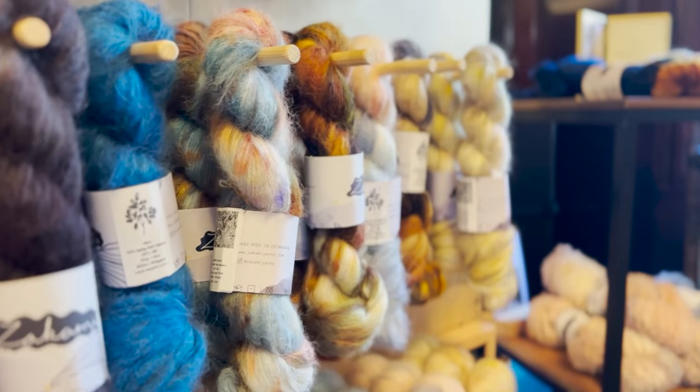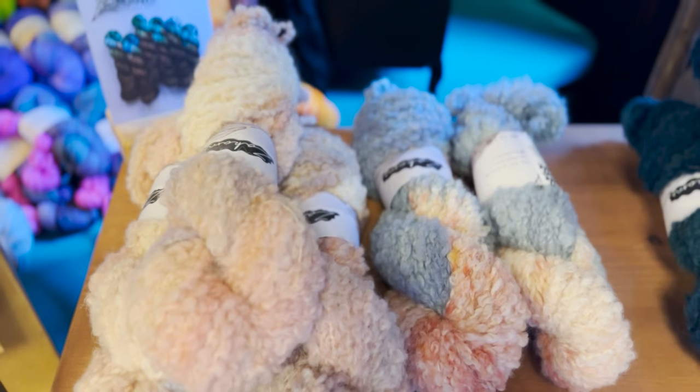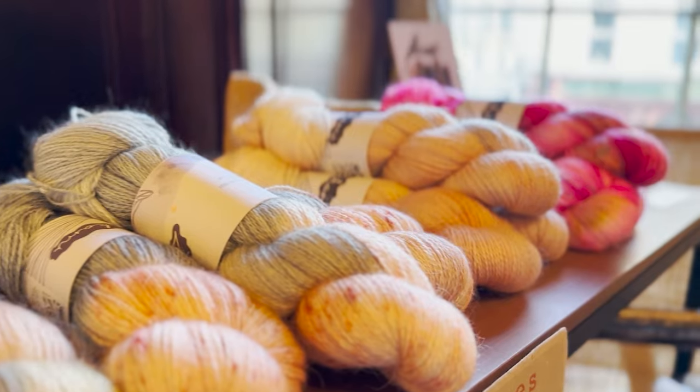Next up is Akami, Edinburgh based, really lovely colors. They really spoke to me — very soft, super interesting bases that she's using. Definitely go check her out, she's got a wonderful selection.